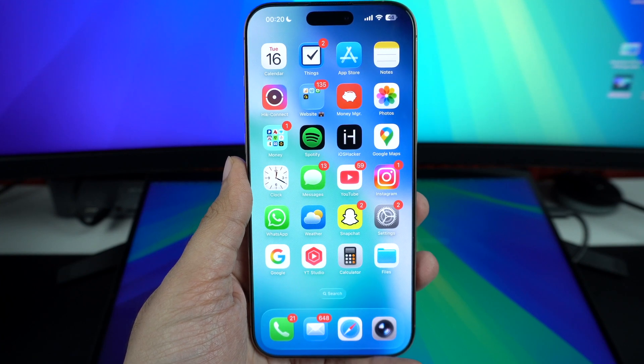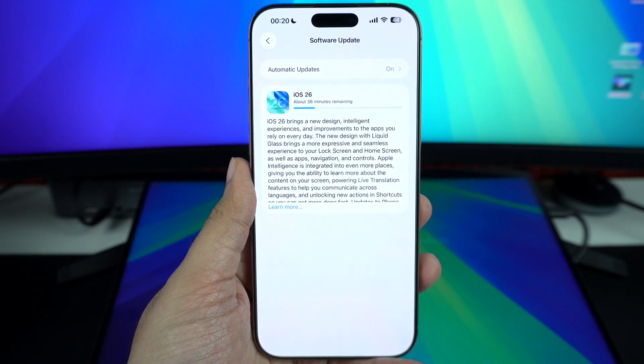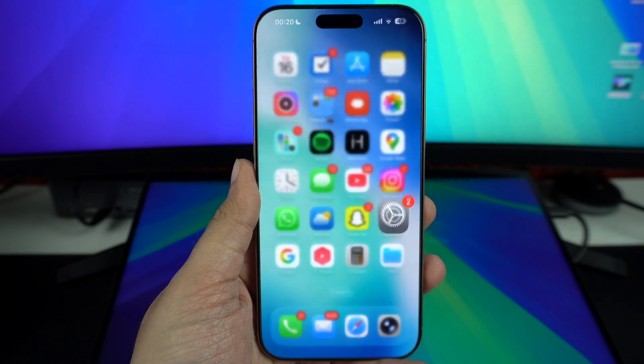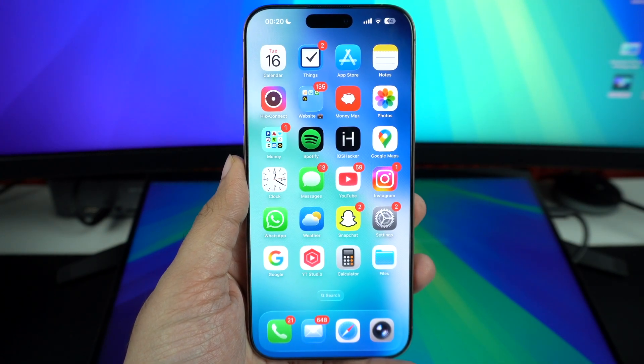Hey everyone, have you just updated your iPhone to iOS 26 and noticed that your battery is draining faster or your iPhone is feeling warmer than usual? Don't worry, this is completely normal. In this video, I will explain why this happens and what you can expect in the days after updating.